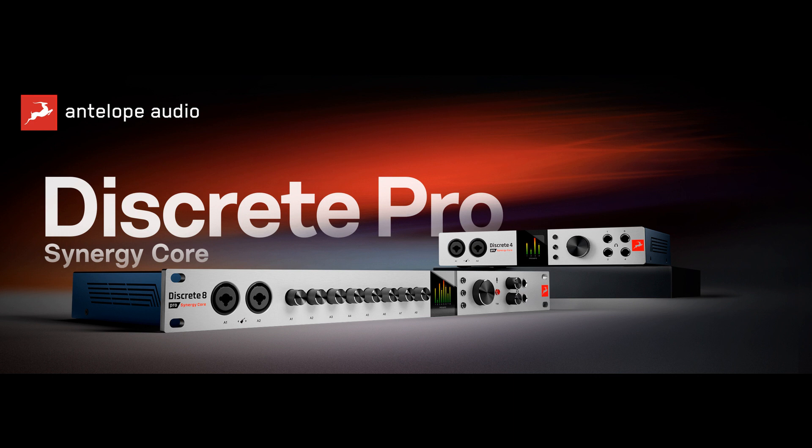2-in/2-out channels, 1x wordclock in, 3x wordclock out, 2x headphone outputs, 2x monitor outputs, 2x reamp/monitor outs, footswitch input, talkback mic. AD/DA conversion with up to 130 dB headroom for recording, mixing, and playback at up to 24-bit/192 kHz. Reimagined control panel with full routing functionality and real-time Synergy Core processing for near-zero latency recording and monitoring with effects.